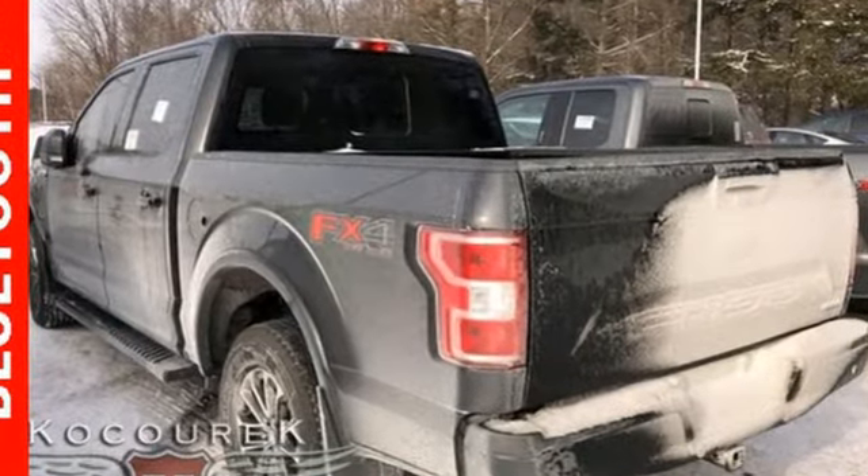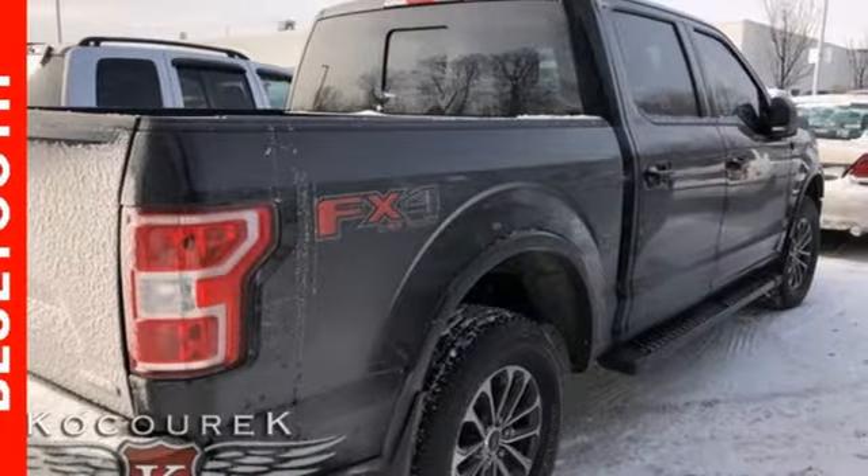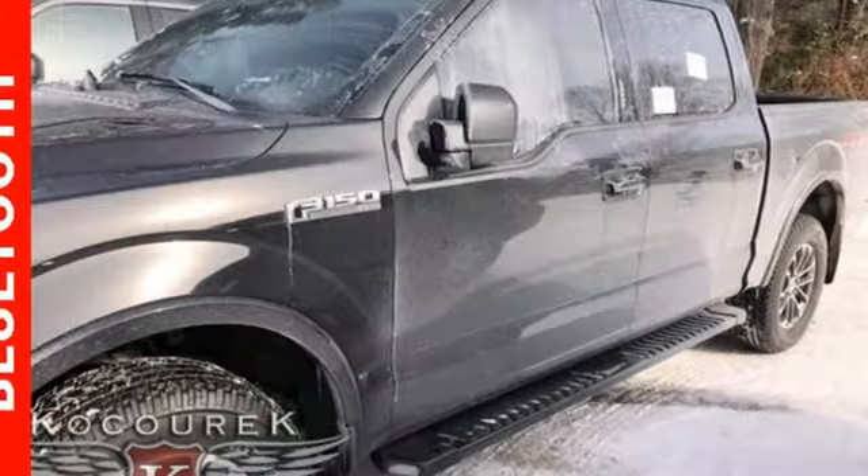External memory control, remote engine start, power adjustable pedals, rear parking sensors, wireless phone connectivity, leather steering wheel.